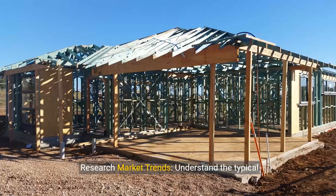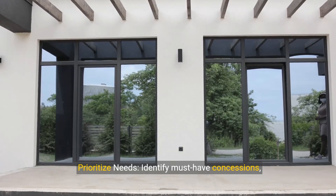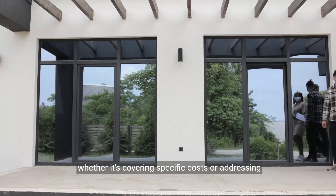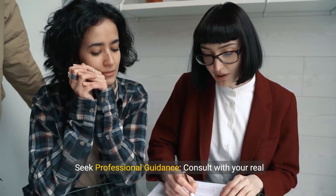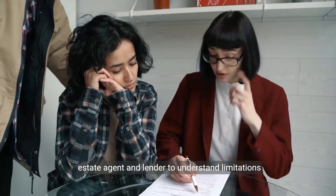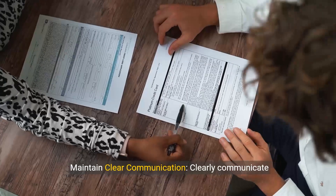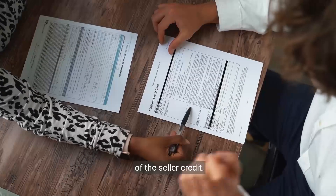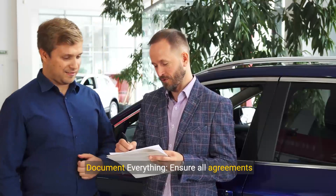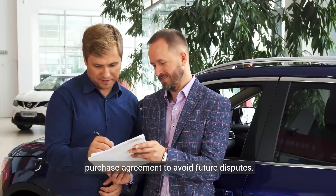Research market trends to understand the typical closing costs in your area and leverage them during negotiations. Prioritise needs by identifying must-have concessions, whether it's covering specific costs or addressing identified repairs. Seek professional guidance by consulting with your real estate agent and lender to understand limitations and strategically negotiate terms. Maintain clear communication about the amount and purpose of the seller credit, and ensure all agreements are documented in the purchase agreement to avoid future disputes.